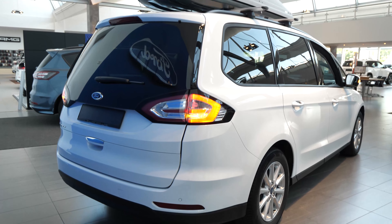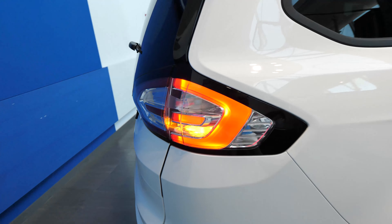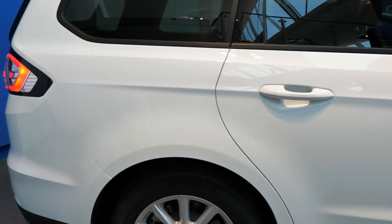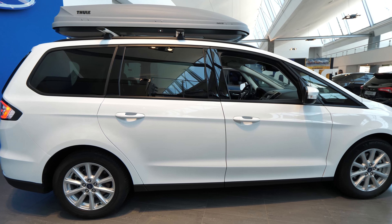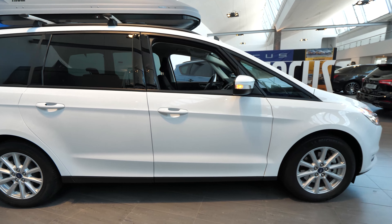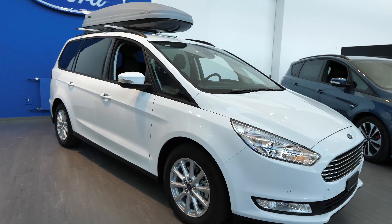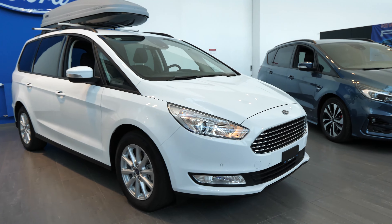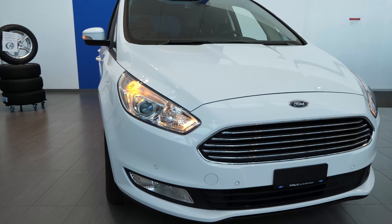I'm really impressed with what Ford did with this Galaxy. If you have a big family with two or three kids, this is one of the best options. The price is pretty good, the visibility from the interior is great, the car has big windows, and the exterior has nice sharp lines and a nice design.